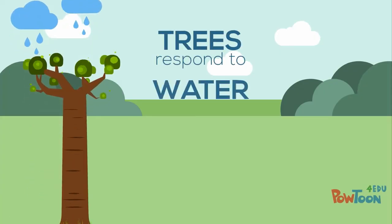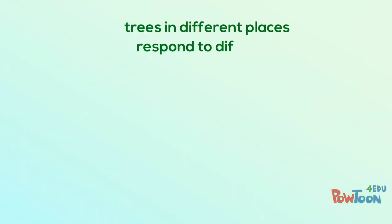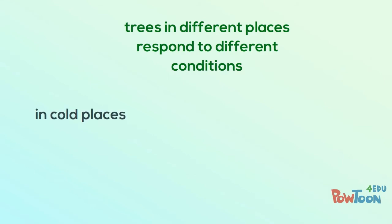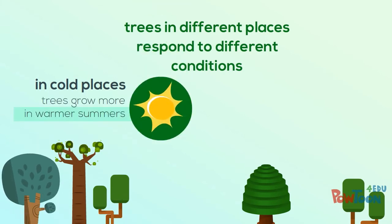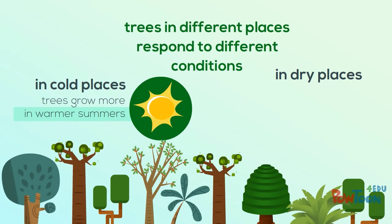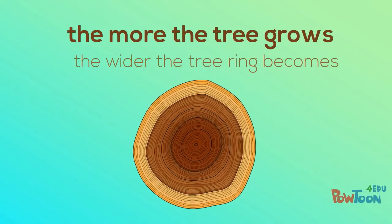Trees can respond to how much water is available during their growing season as well as the temperature. Trees growing in different places respond to different conditions. Those growing in cold places such as the far north or high up on mountains grow more in a warmer summer. Trees growing in dry places such as around the Mediterranean grow more in a wetter summer. The more the tree grows, the wider the ring we see when we take a sample from the tree.